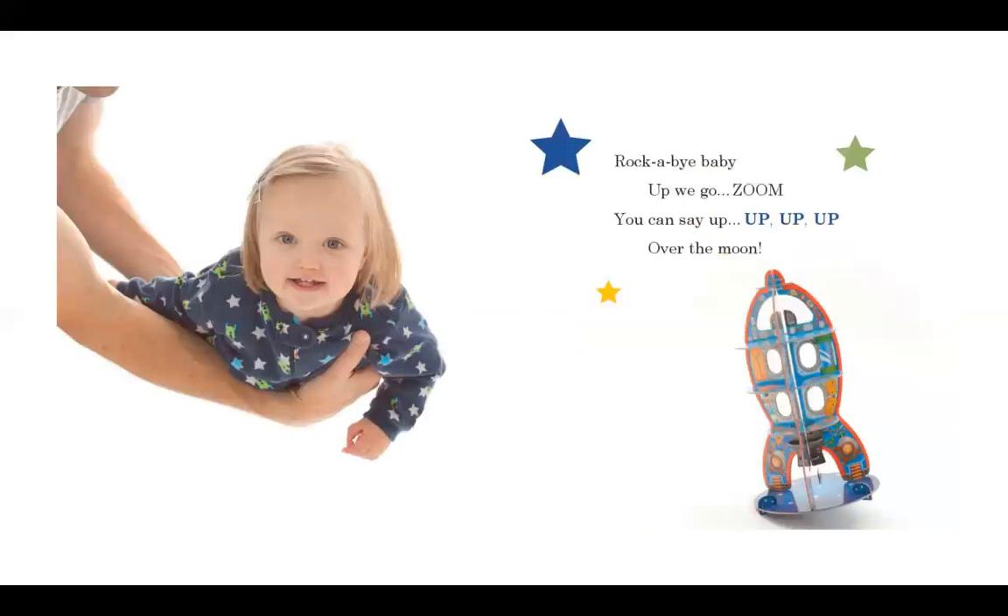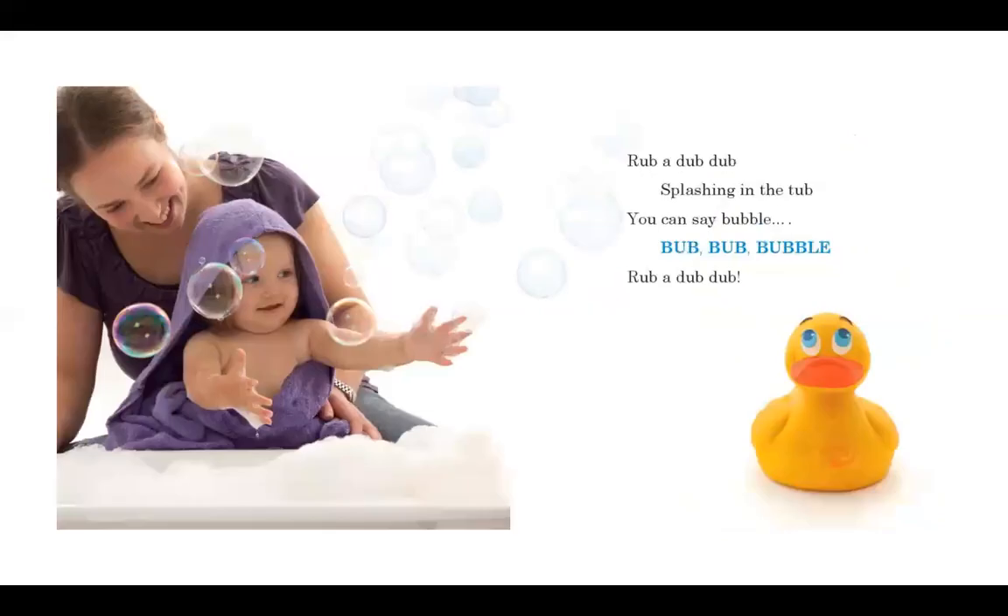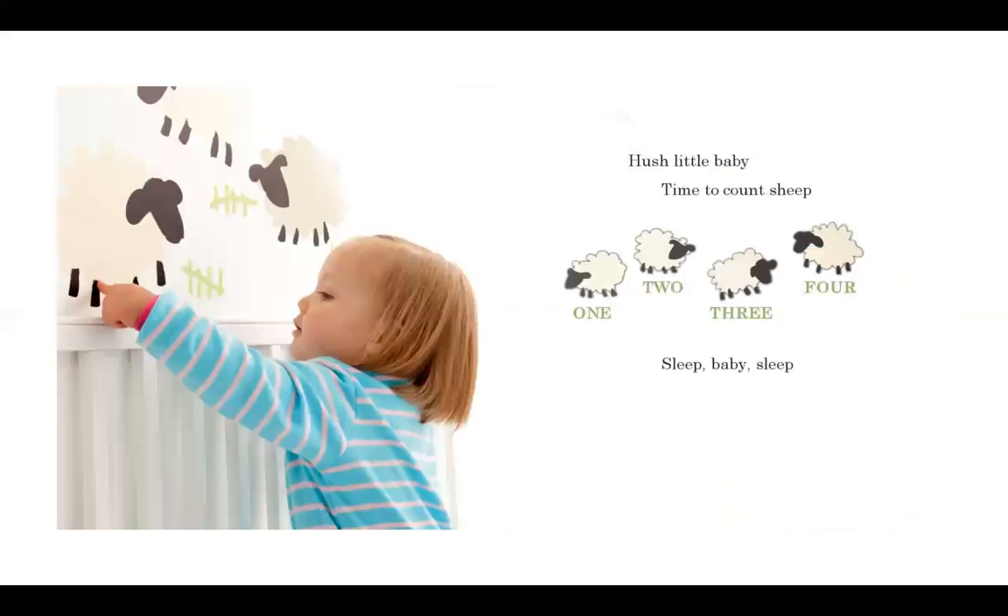Rock-a-bye baby, up we go, zoom. You can say up, up, up, up, over the moon. Rub-a-dub-dub, splashing in the tub. You can say bubble, bub-bub-bub-bubble, rub-a-dub-dub. Hush, little baby, time to count sheep. One, two, three, four. Sleep, baby, sleep.